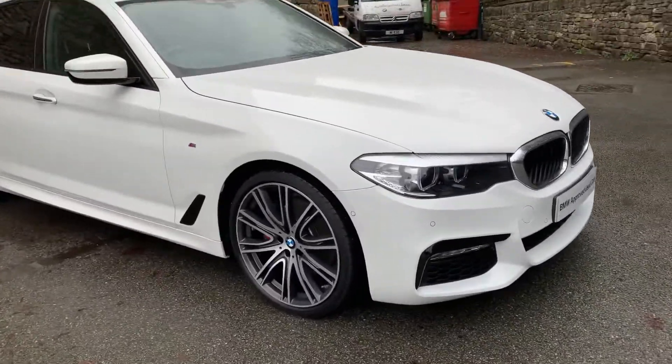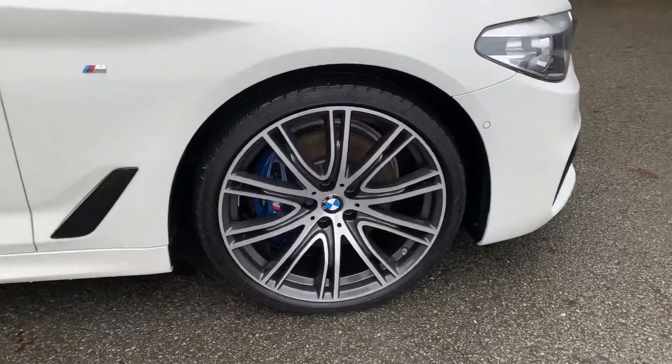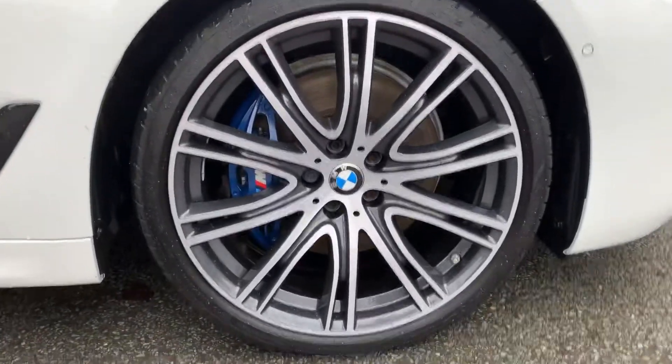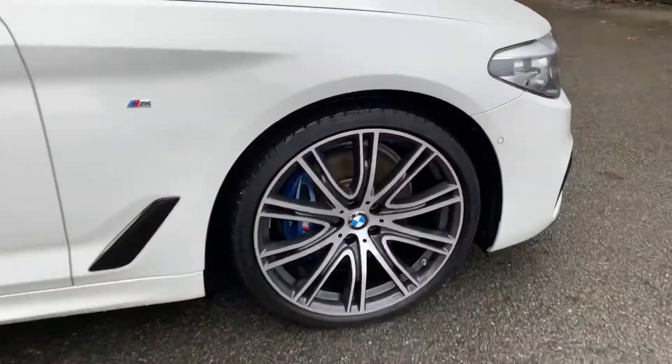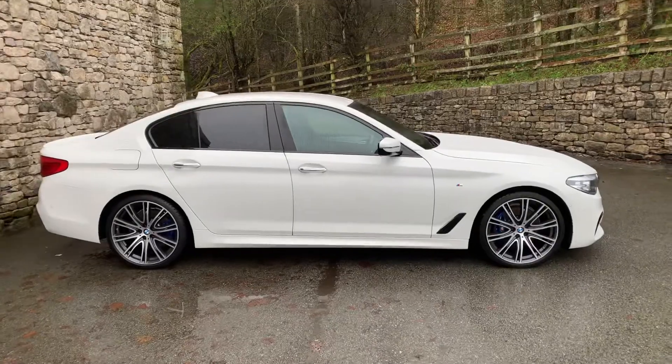It's a really high spec car with loads of options. You can see the big 20-inch wheels and the M Sport brakes behind them. It's a really good looking car, and you've got privacy glass at the back as well.